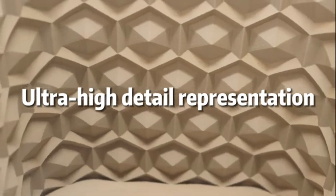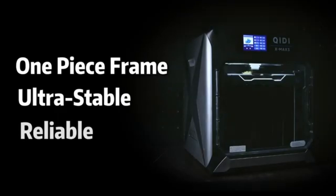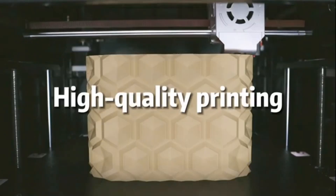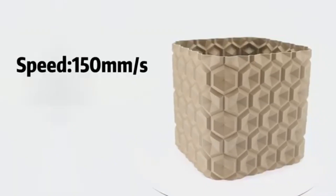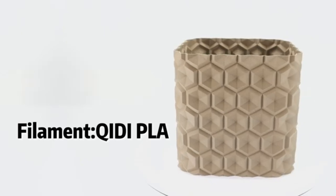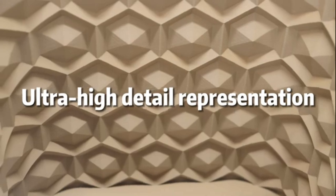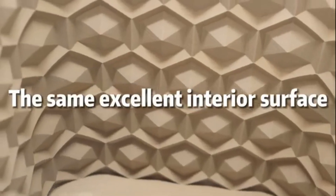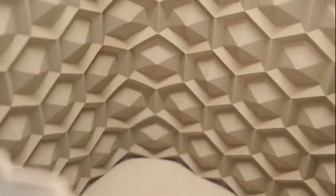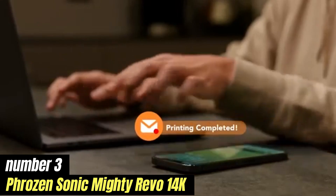The pre-installed slicing software makes it easy to get started with minimal setup. Additionally, the printer's automatic bed leveling feature eliminates the hassle of manual adjustments, ensuring a seamless printing experience. Print quality is where the Kiidai Max 3 truly shines — our tests demonstrated its ability to produce detailed prints with smooth finishes and accurate color reproduction.